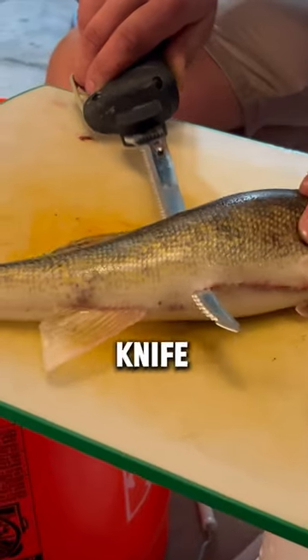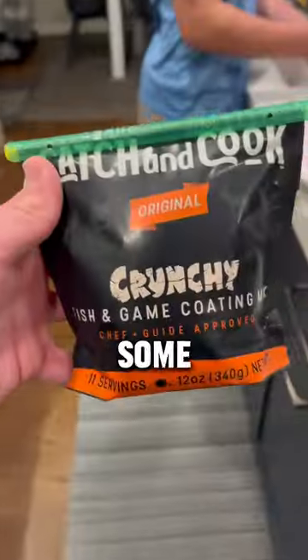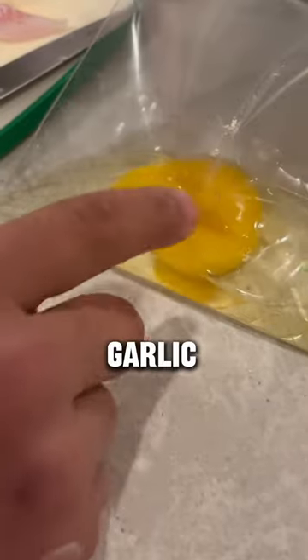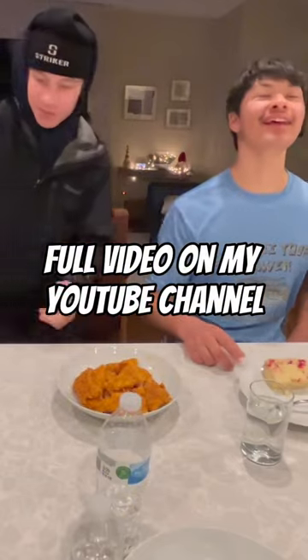Back at home, we filleted them up using an electric knife called the Old Timer. Did a little bit of chef shenanigans in the kitchen and absolutely crushed it — using some breading, eggs, and flour, fried them all up, and enjoyed a delicious crispy walleye dinner.